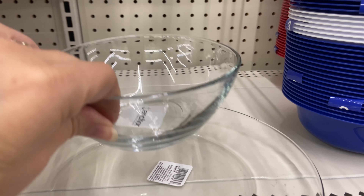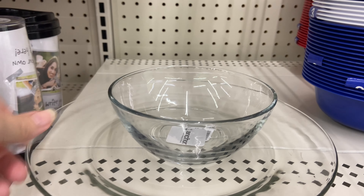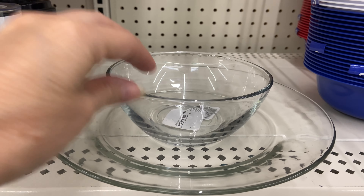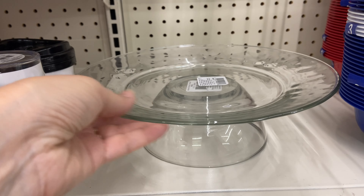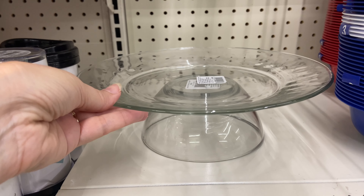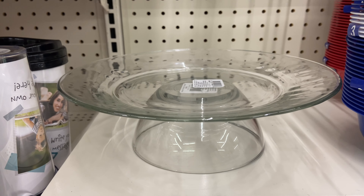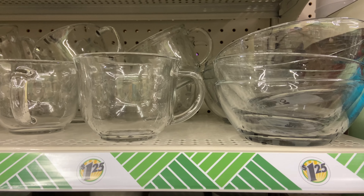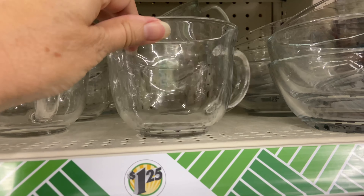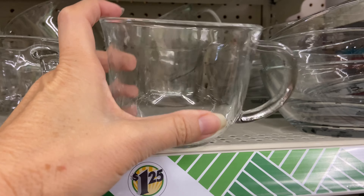I love these clear glasses they have here — the plates and the bowls. An easy thing to do is put some dip in the middle and your chips around it — wouldn't that look pretty? It's clear so it could go with any occasion. You can also flip it over and have it as a cake tray or cookie tray, putting the bowl on the bottom and hot gluing it.